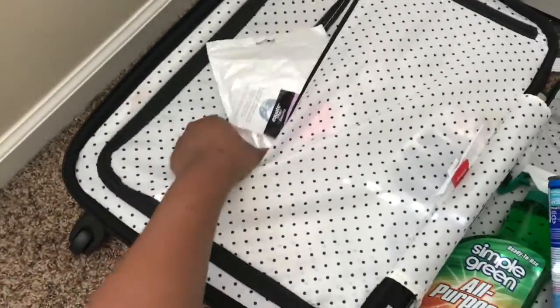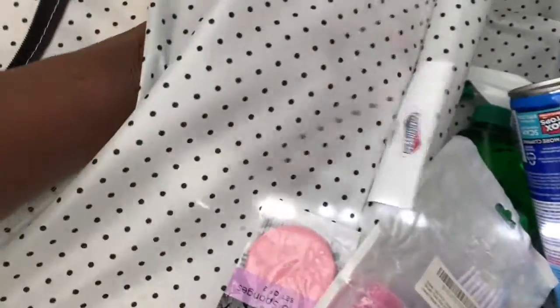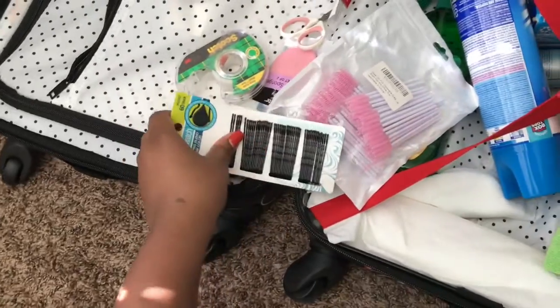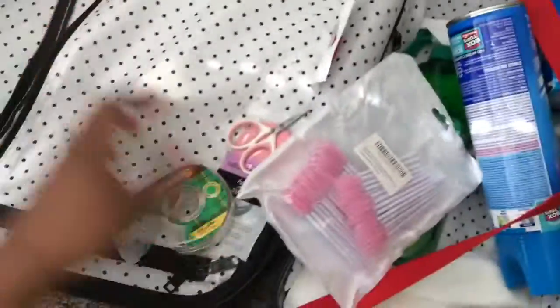In this little zip pouch I have some disposable spoolies, a little sponge, some hairpins in case I need to put my hair back, scissors for lashes, and tape for when I want to make a very sharp eyeshadow. I think that's everything in there.